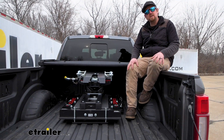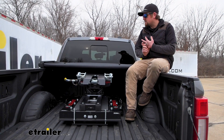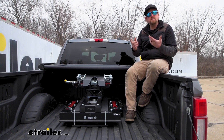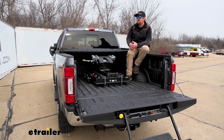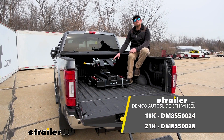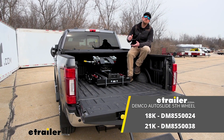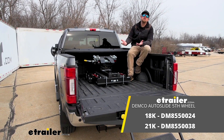At the end of the day, nice hitch — well-built, has a lot of those bells and whistles that set it apart and make it as user-friendly as possible. That'll finish up our look at the Demco Auto Slide 18,000 pound fifth wheel for trucks that have the OEM prep package here on our 2022 Ford F-250.